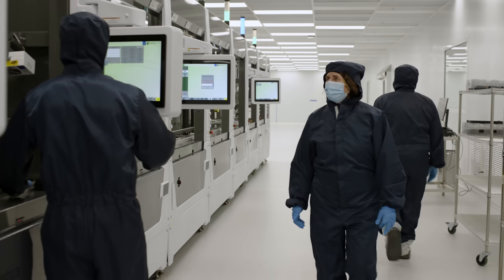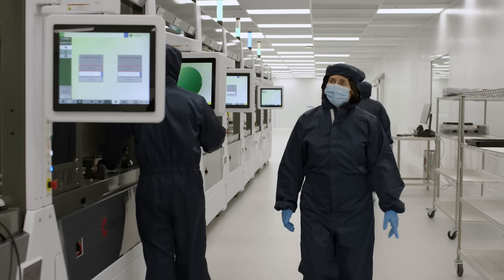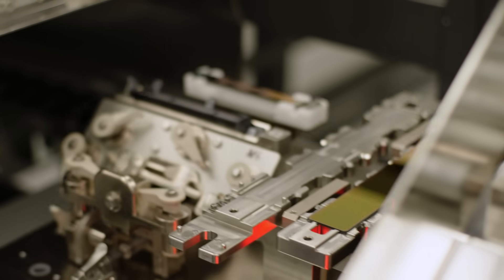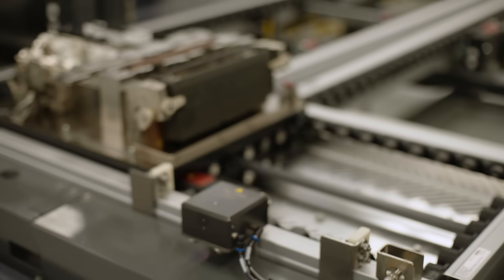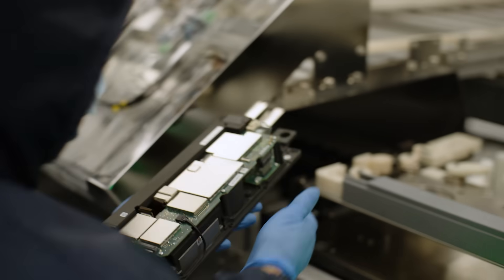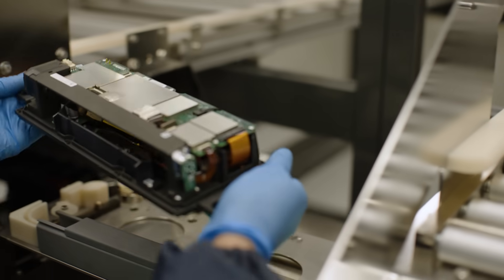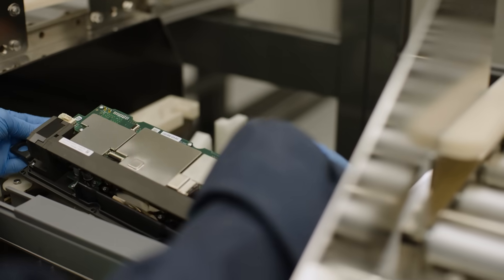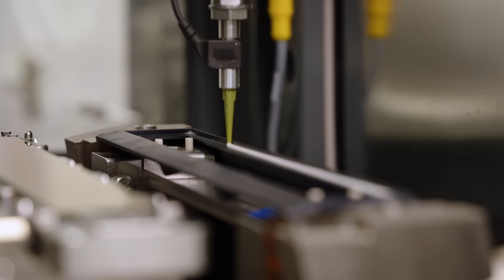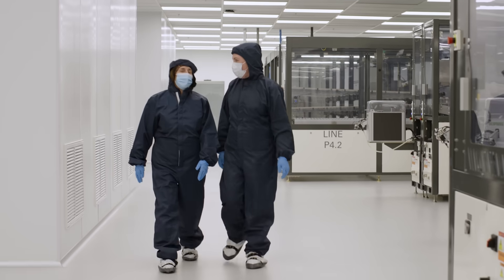We started by designing clean rooms to house all the assembly lines. Workplace carriers are used in the line to move products, sensors, and sub-assemblies from process to process. Both human operators and robots interact with the carriers. Robots are used for screw driving, dispensing, and assembly, and are compatible with clean rooms.